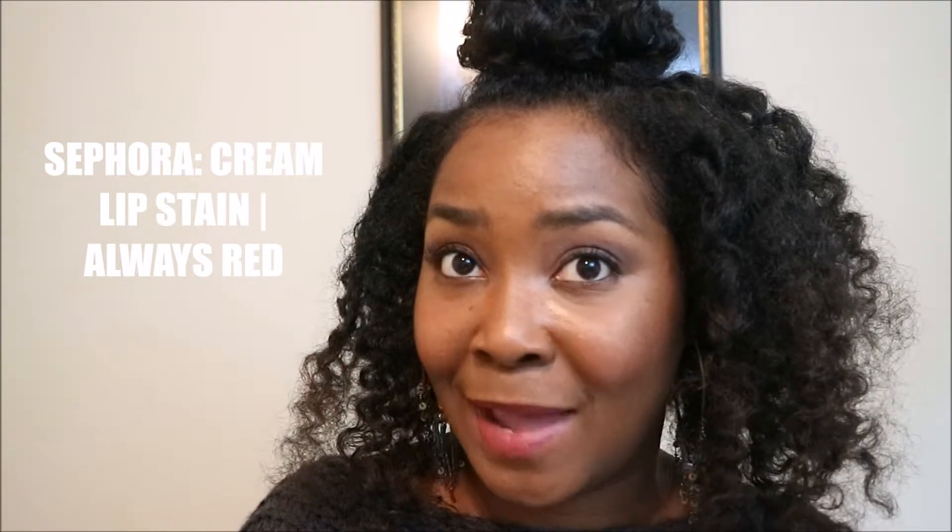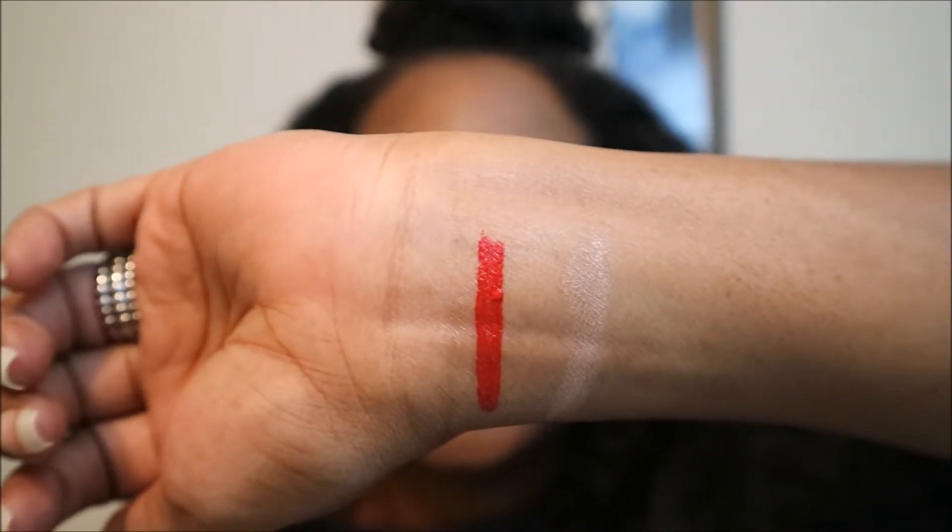Next in the Sephora December Play Box, I have a Cream Lip Stain made by Sephora. So cute. It's in the shade Always Red. Are they following me on social media knowing that I'm just loving me a good red these days? The actual size of this sample is super cute — I might get three uses out of it maybe, but that's okay. That's really red. Wow, look at that. I can't wait to try that one on my lips.